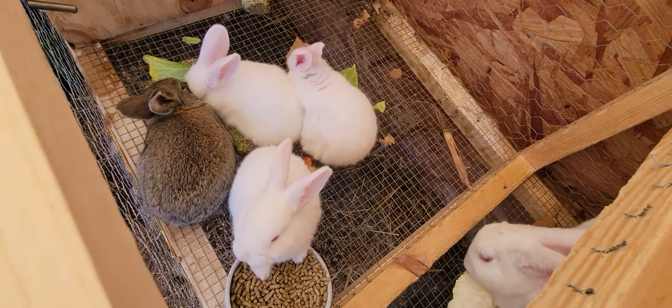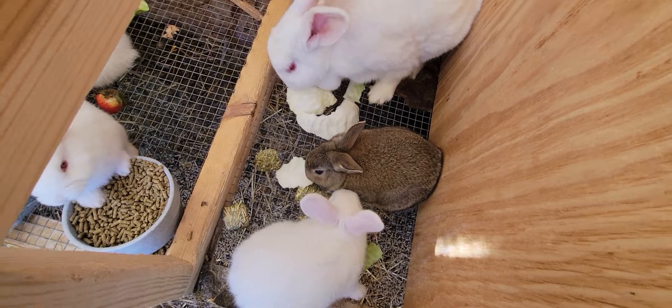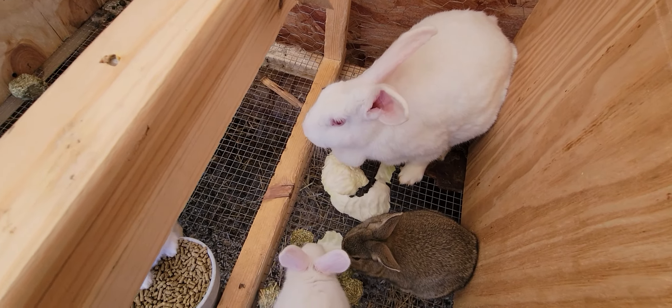They're gonna be moving to a grow-out cage probably later today or tomorrow, and we have a big patch of grass that we're thinking about putting the babies out and letting them run around in the grass in a look-around pen right on the lawn.